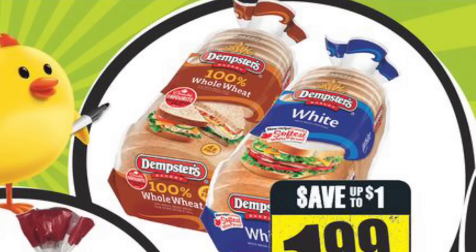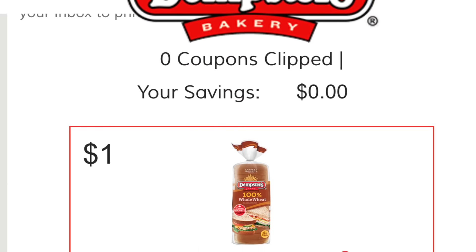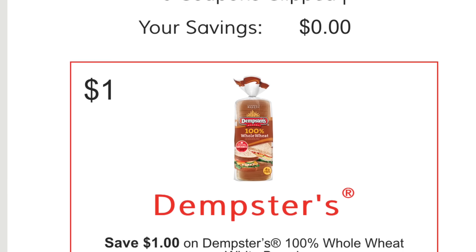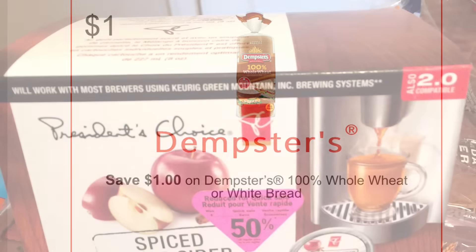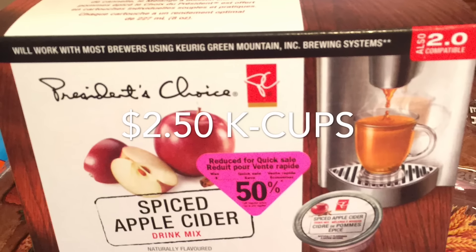week at Freshco for $1.99, and then if you go to the actual Dempster's website you can print off a Save $1 coupon for either kind of bread. The spiced cider K-cups were only $2.50 — Zares always has